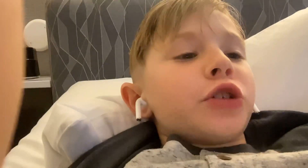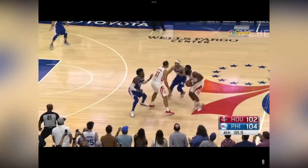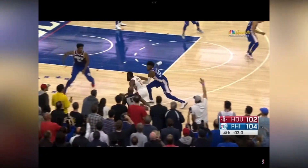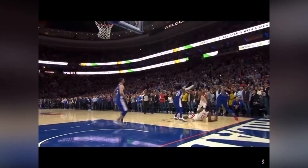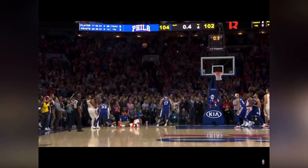Now, we have this buzzer beater in 2018. Anderson, back to Harden in the corner. Gordon steps right, shoots for the win, and he gets it! Eric Gordon beats the buzzer! And the Rockets have come from behind to win a stunning game here in Philly.